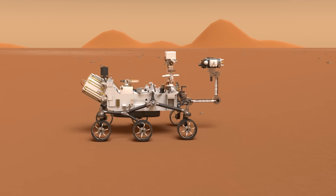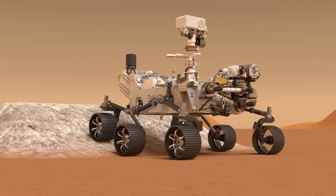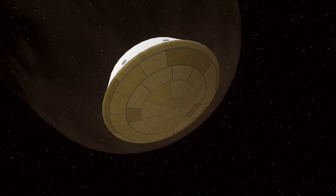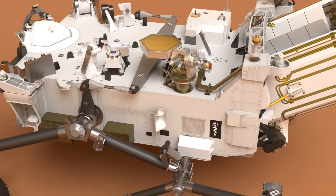This is the Mars rover Perseverance, the most advanced robot to land on another planet. In this video we'll take a look at how it was built, the Atlas V launch, the journey to Mars, and the scientific instruments that allow it to study the surface.